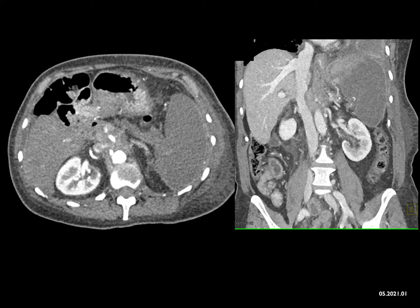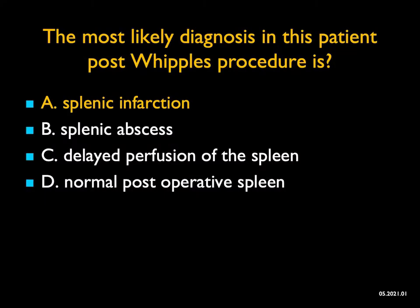Delayed perfusion — well, this is arterial phase. The spleen always enhances early. If you have delayed perfusion, maybe you have no perfusion, like splenic infarction. And it definitely is not a normal post-operative spleen. So this was an excellent example of a splenic infarction. We talk about splenic infarcts being focal or global — this is a global infarct.